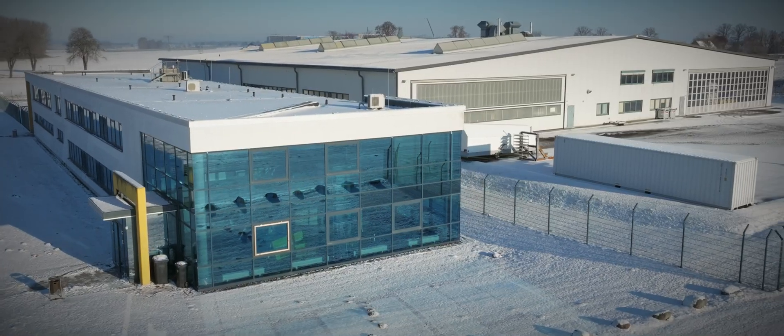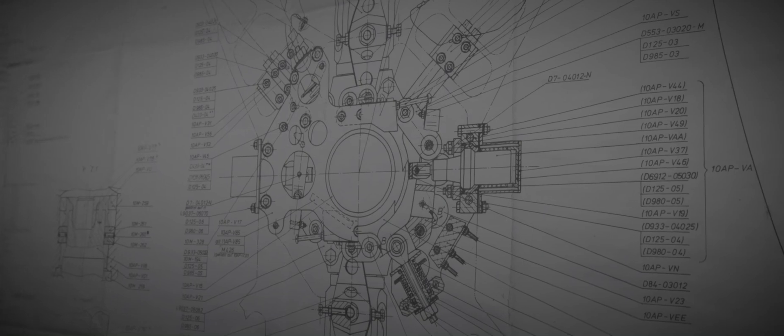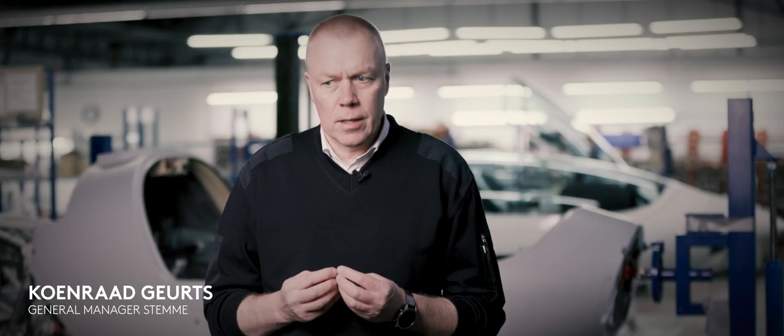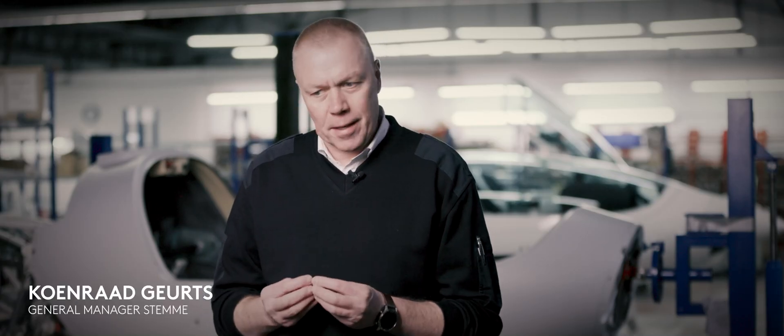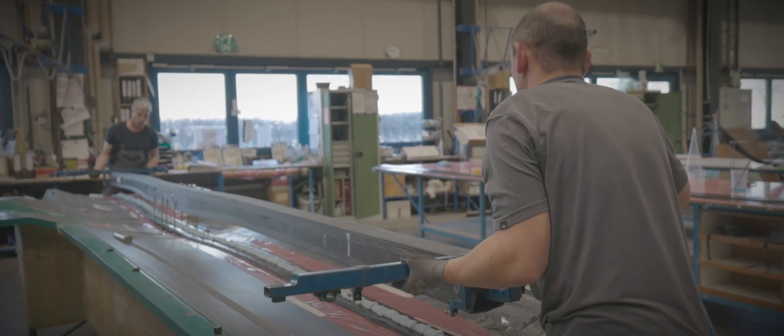What makes Stemme a little bit special in my eyes is that this plane is really made like a Swiss watch. It's really super high-tech, everything is very precise, and it's beautiful to build. Everything is done by hand.